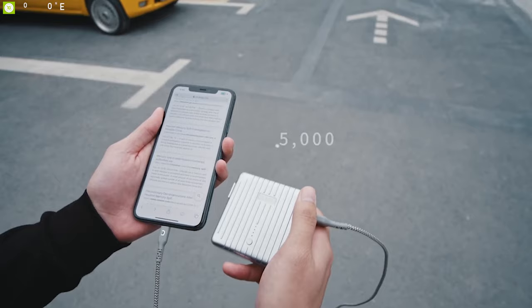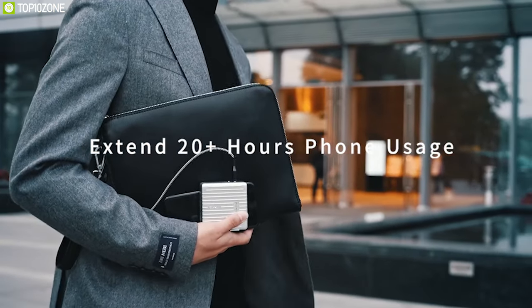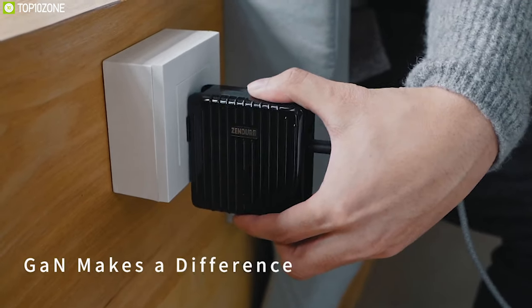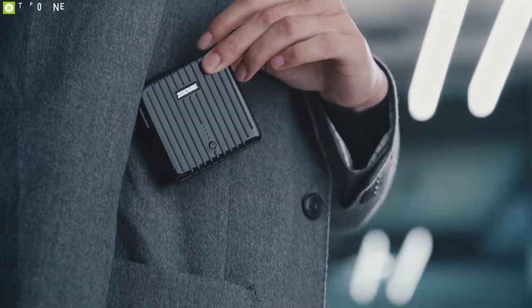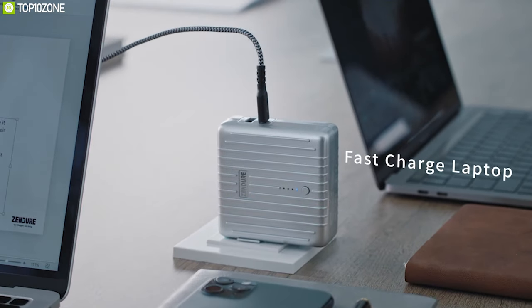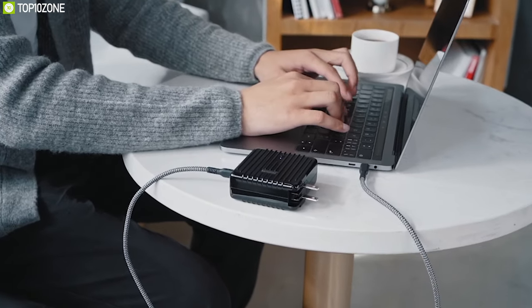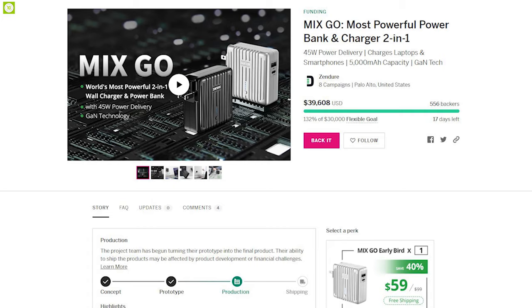This wall charger also packs a massive 5000mAh power bank that you can use to charge your devices on the go. Thanks to its GAN technology, this wall charger is extremely portable and can go anywhere with you without any hassle. The MixGo Wall Charger can fulfill all of your charging needs and can provide power even on the move. They have raised more than $38,000 on their crowdfunding campaign and you can back them up.